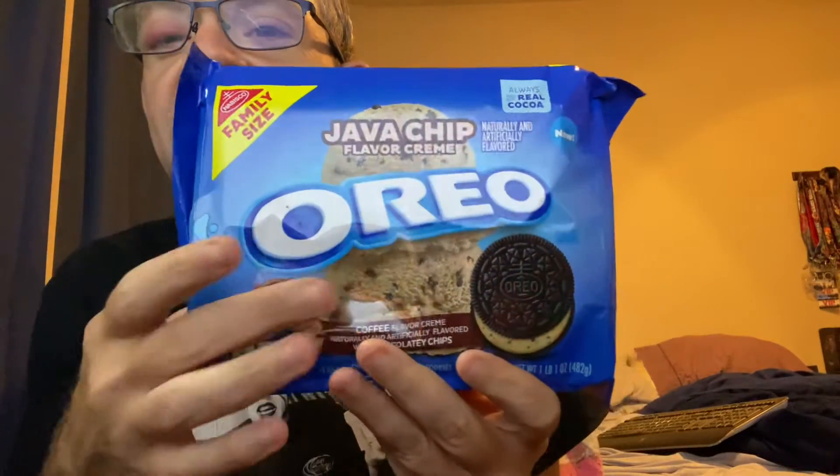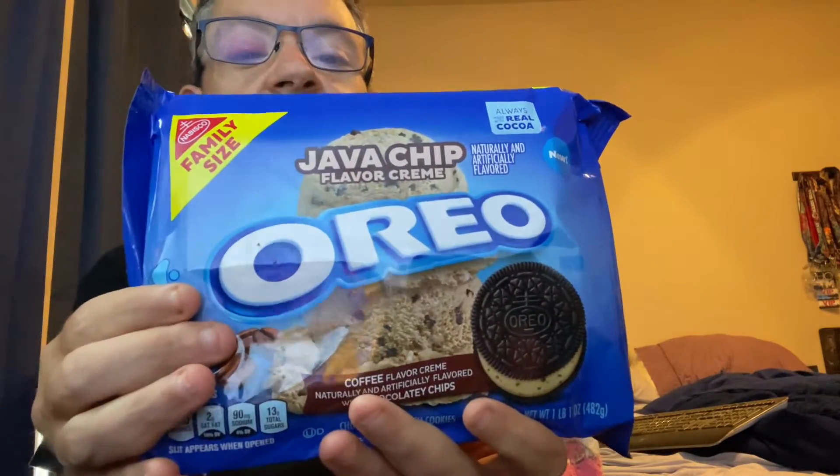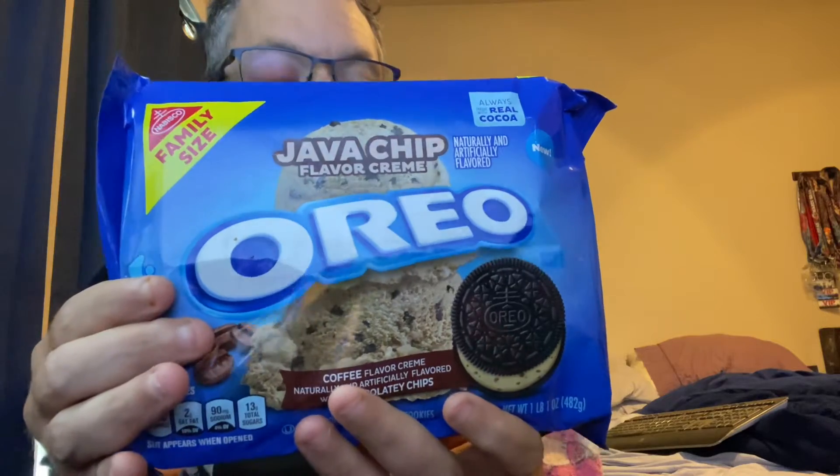That being said, I do want to get into this one here. This is another Oreo flavor — this is Java Chip. These are brand new. I like it because it looks like ice cream, and I think that's what it's supposed to look like. It's Java Chip ice cream basically — it's a flavored cream.